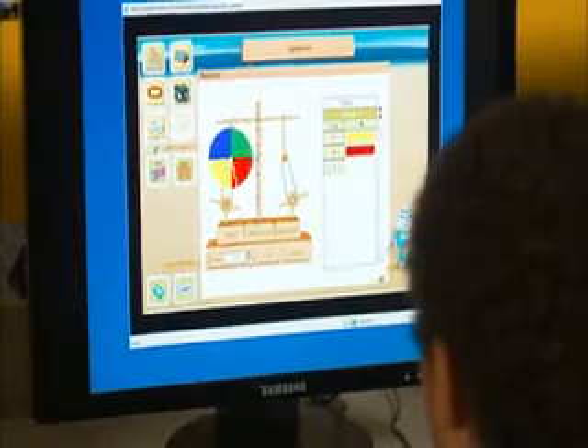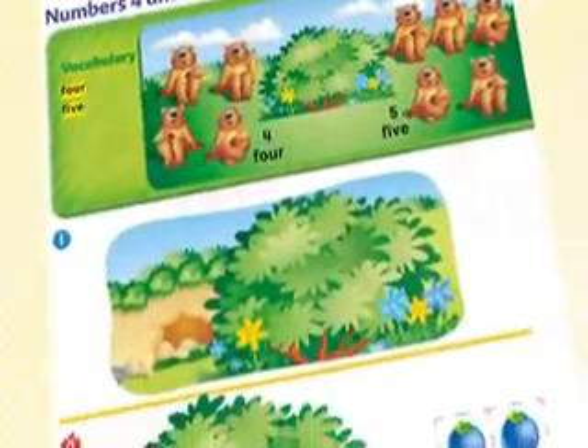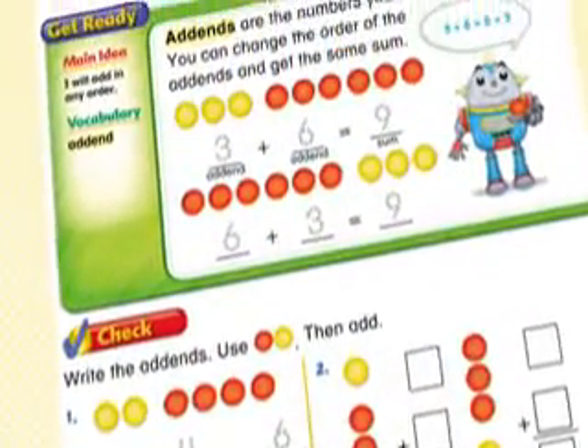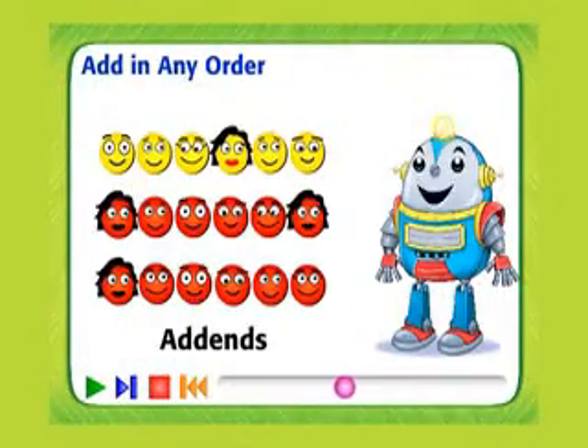Concepts in Motion and our all-new interactive animations directly supporting each lesson bring the student page to life and connect the students to the concept like never before.